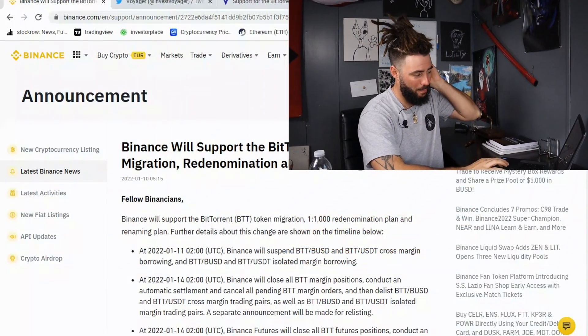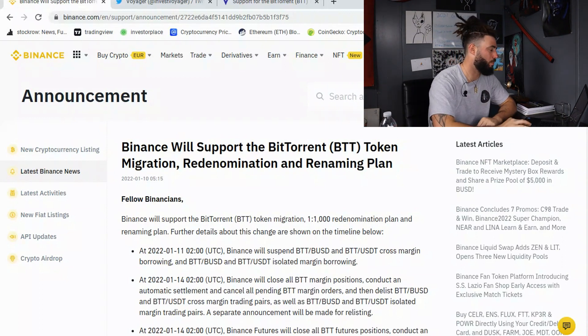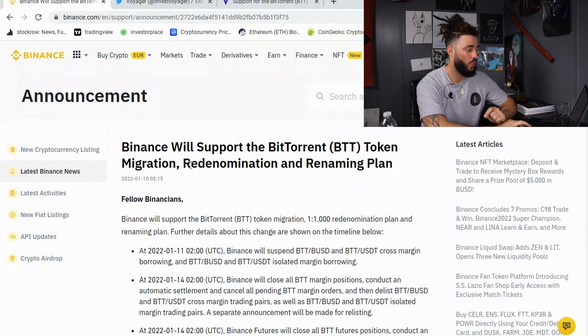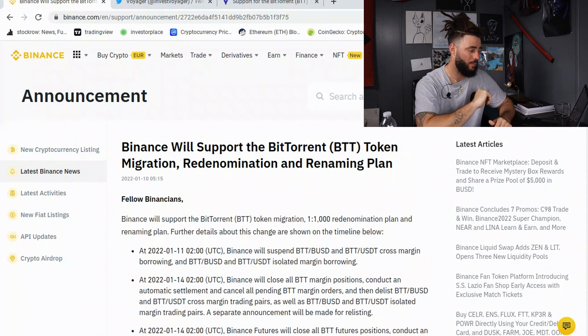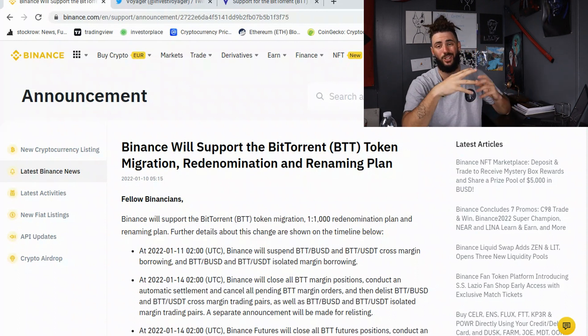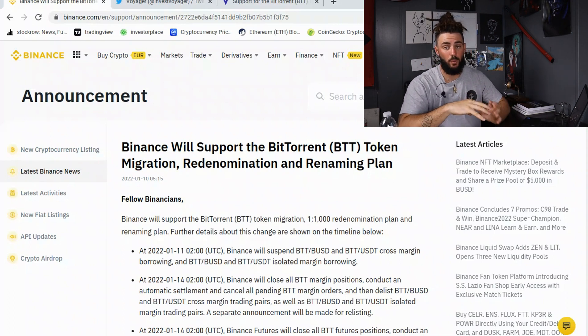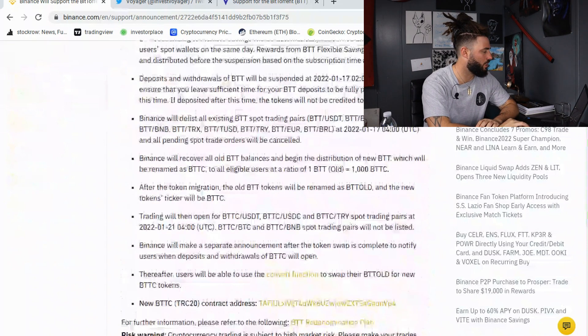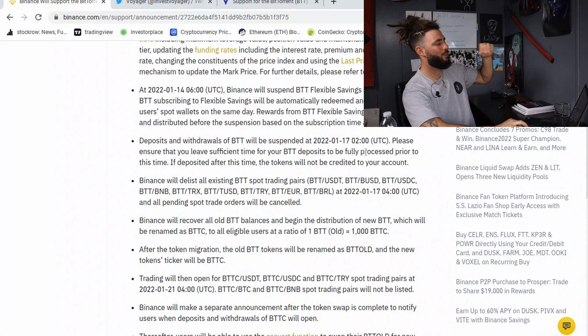So this is on the Binance website. Binance is of course the biggest worldwide crypto platform. Binance will support the BitTorrent token migration, re-denomination, and renaming plan. Binance will support the BTT token migration, which is a one-to-1,000 re-denomination plan and renaming. Deposits and withdrawals of BTT will be suspended at January 17th, 2022. Please ensure that you leave sufficient time for your BTT deposit to be fully processed prior to this time.